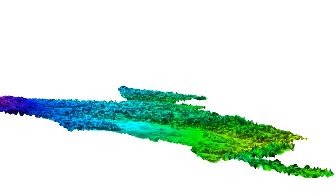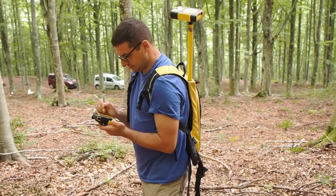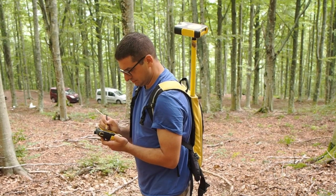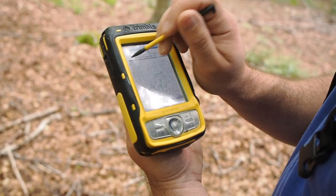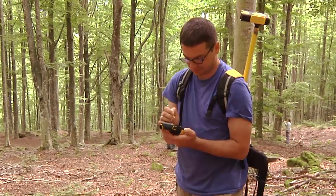La tecnologia LiDAR introduce grandi novità nella metodologia di pianificazione forestale. In particolare, la grande mole di dati digitali cartografici — ad esempio il modello digitale del terreno e il modello digitale delle chiome — sono informazioni che permettono al forestale di realizzare in via preliminare cartografie di base, consentendogli di arrivare in campo con un'attività di rilievo molto più efficace rispetto al passato.